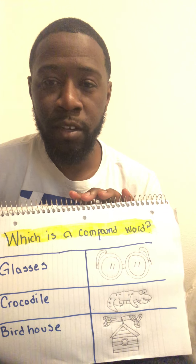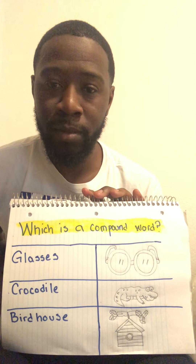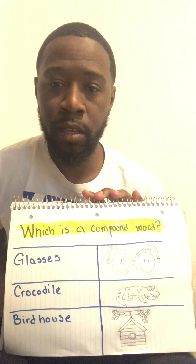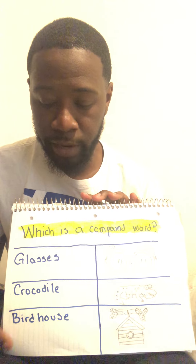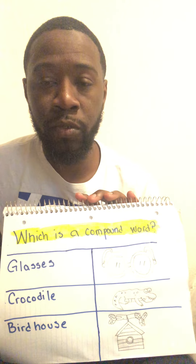Hey boys and girls, this is Mr. Conner here again, back with another reading video. Today we'll be doing something similar to what we did last week. We'll be figuring out which word down here is a compound word. Now, who can remember and tell me what is a compound word?